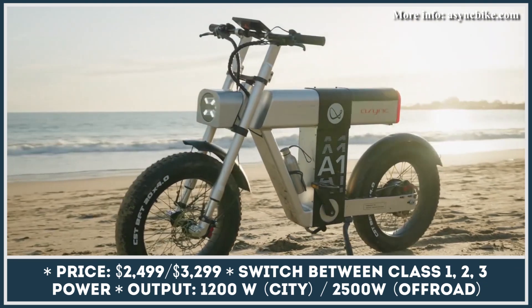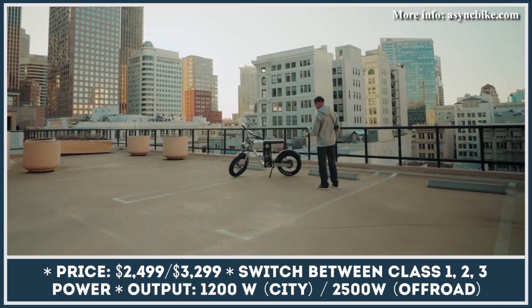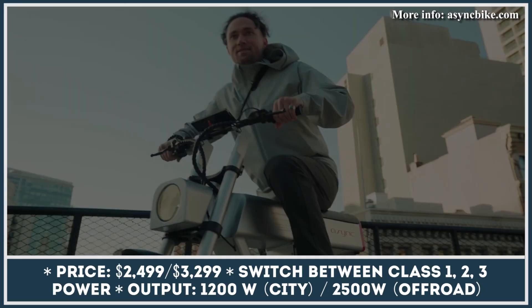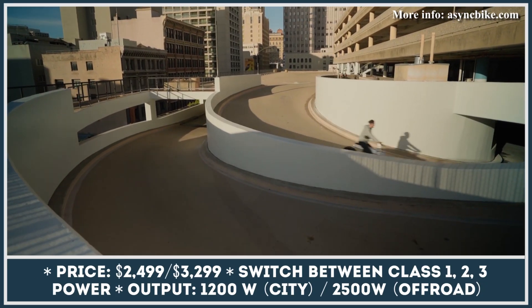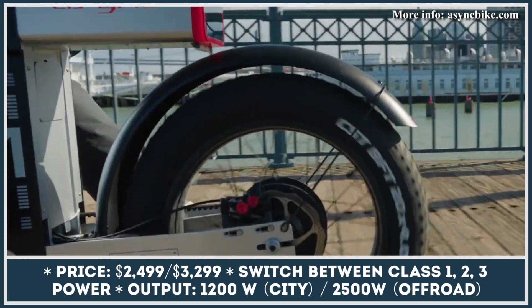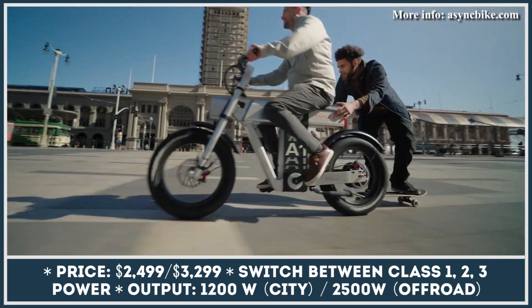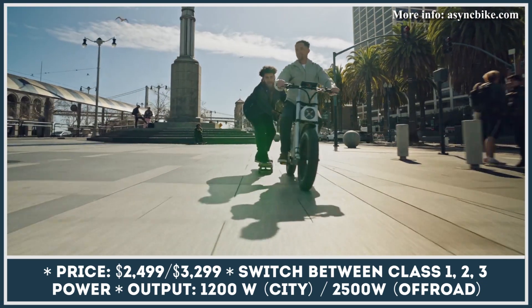Async is yet another manufacturer that wants to capitalize on our love towards old-school mopeds. To be fair, this company got creative and swapped the vintage looks for a more modern design with squared-off elements. In order to further enhance the bike's design, the manufacturer is offering it in two attention-grabbing color schemes: Space Orange and Moon Silver.